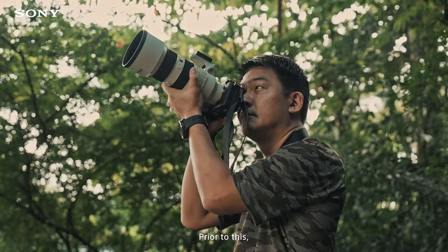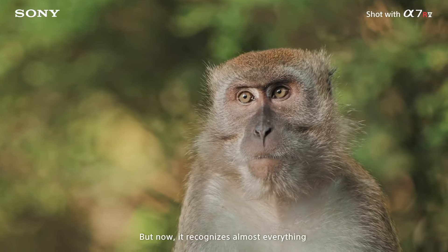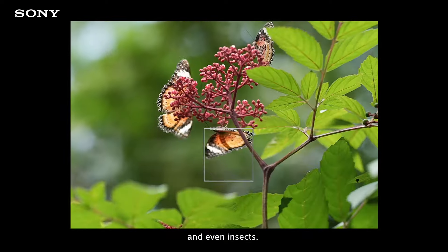Prior to this, the animal AI AF feature only worked on common animals like dogs or monkeys. But now, it recognizes almost everything — like the rhino, zebra, and even insects.